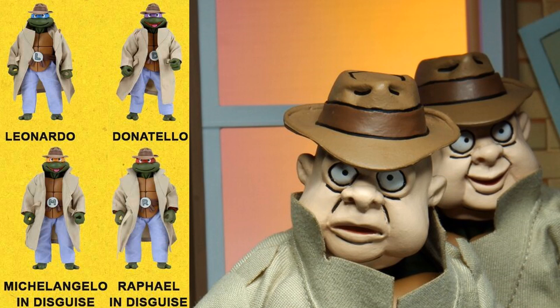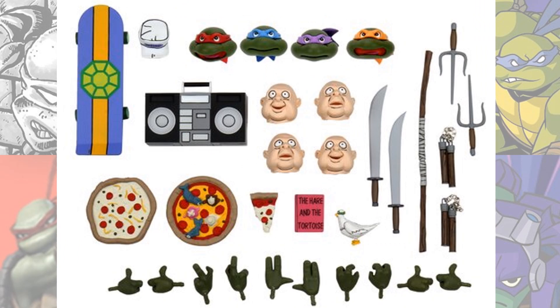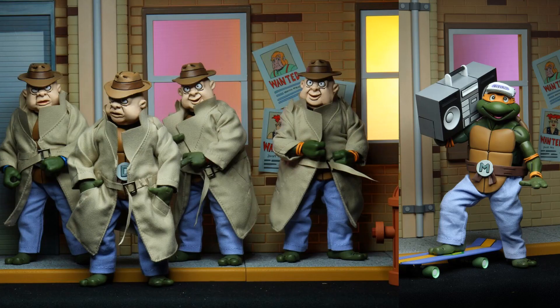Here are the turtles out of package with all their accessories. Zooming in on those accessories you can see alternate heads, masks, a boombox, skateboard, pizzas, a hat, all your weapons, all your hands — and then you have the pigeon. There's a nice close-up of those four figures.